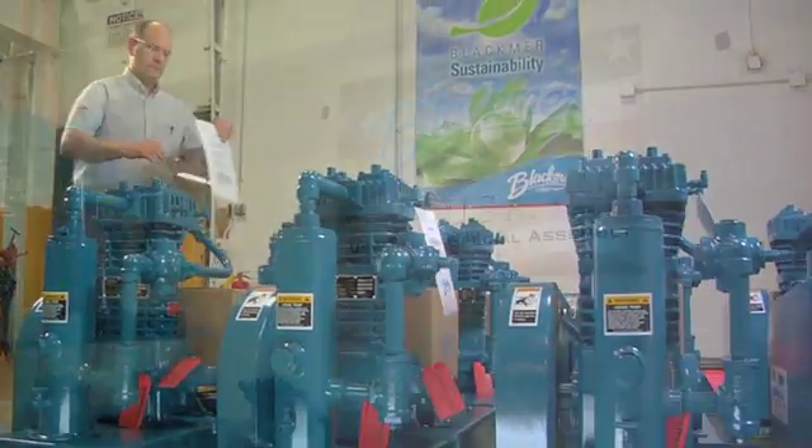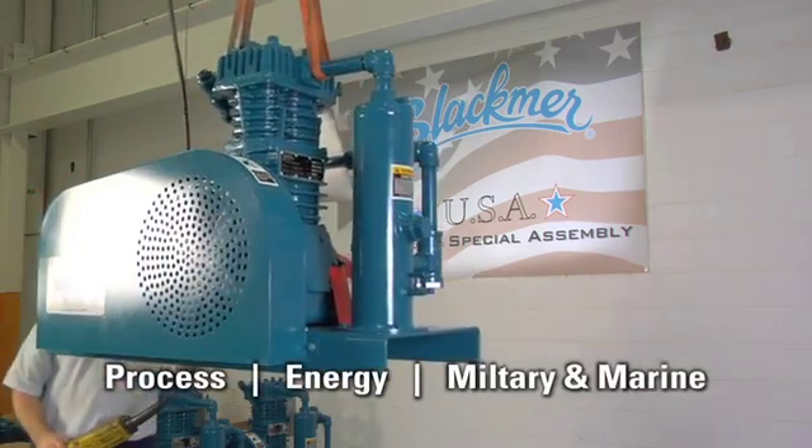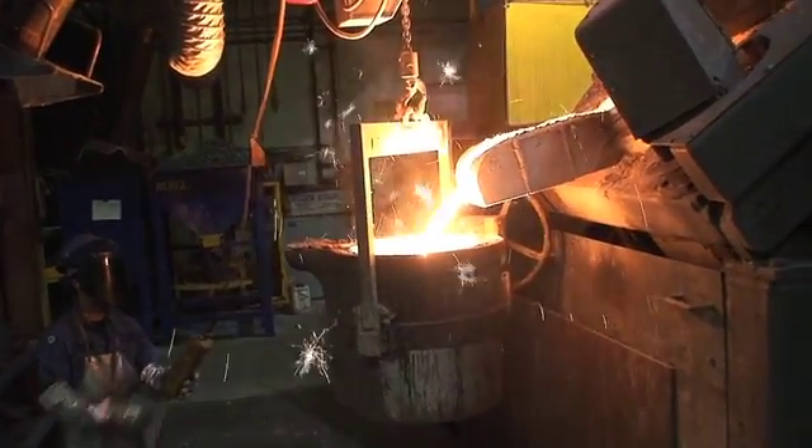One important reason we have been a successful partner in the process, energy, and military and marine market segments is because Blackmer is a single source provider for fully customized, integrated, engineered solutions.